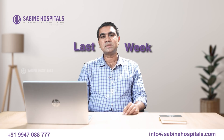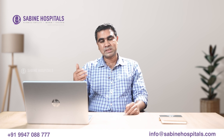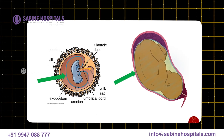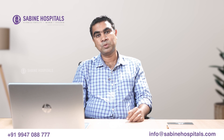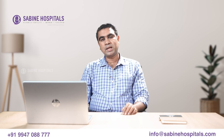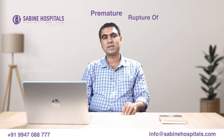Last week, a 25-year-old patient came in. She complained she had a discharge and had a doubt that she had amniotic fluid leakage. We did some tests and confirmed that the fluid was not amniotic fluid, so we sent the patient home. Today I am going to discuss about PROM — Premature Rupture of Membranes.